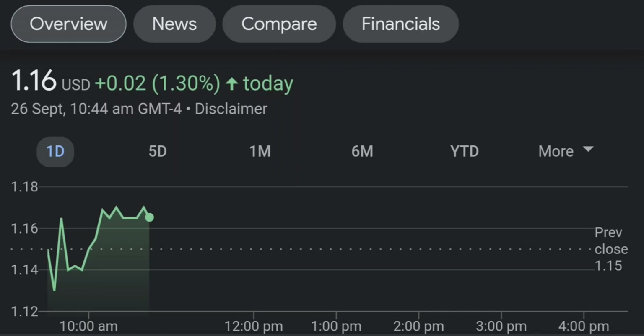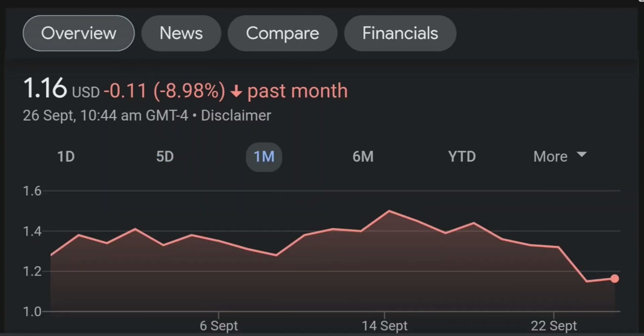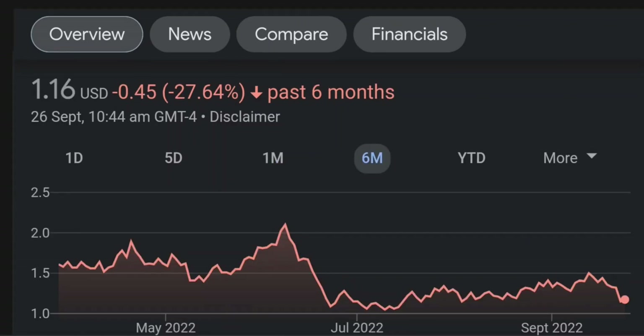If we go back to the weekly chart, I am a little bit concerned about this shooting star doji candle. This usually means it's a reversal pattern, so it seems like the selling pressure is quite high over here, and it might be the start of a reversal downward.